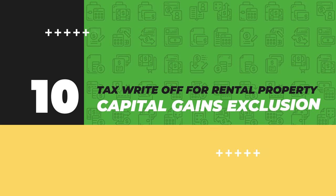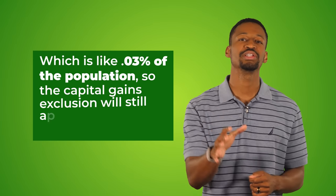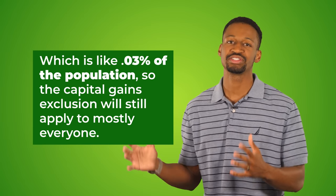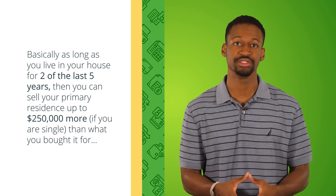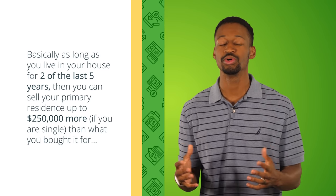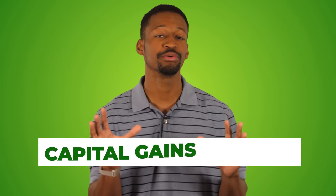Tax write-off number ten: capital gains exclusions. The capital gains tax rate is going up for people making over $1 million per year, which is only about 0.03% of the population, so the capital gains exclusion applies to mostly everyone. As long as you live in your house for two of the last five years, you can sell your primary residence for up to $250,000 more than you paid if you're single — or up to $500,000 more if you're married — completely capital gains tax-free. This is a great strategy for house hacking or house flipping.